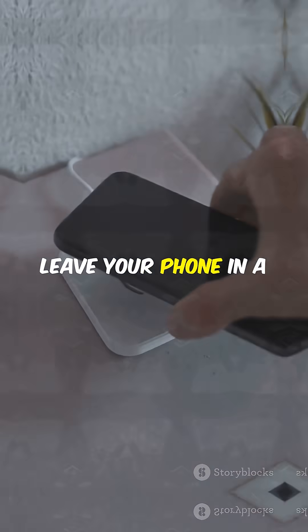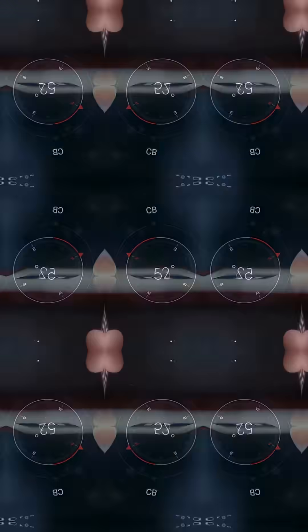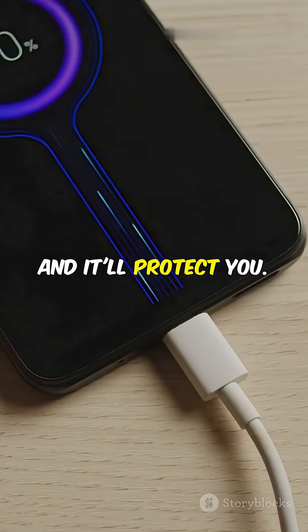Pro tip: don't leave your phone in a hot car or out in direct sunlight for too long. And if it feels hot, give it a break. Protect your battery, and it'll protect you.